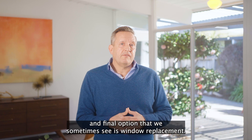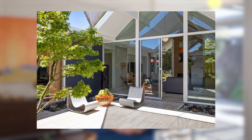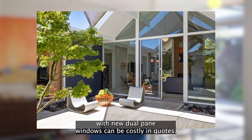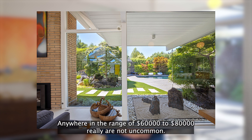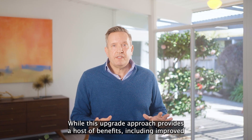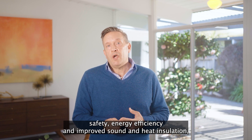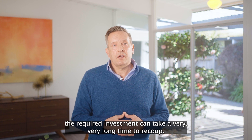Last but not least, the third and final option that we sometimes see is window replacement. Replacing all of the original windows in an Eichler with new dual pane windows can be costly, and quotes anywhere in the range of sixty thousand dollars to eighty thousand dollars really are not uncommon. While this upgrade approach provides a host of benefits including improved safety, energy efficiency, and improved sound and heat insulation, the required investment can take a very long time to recoup.